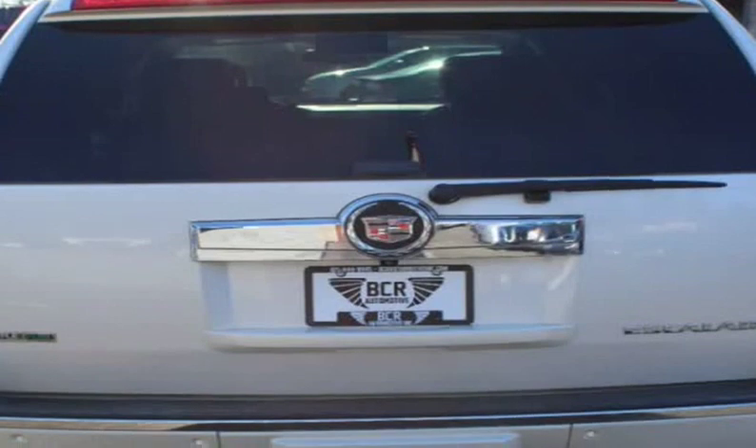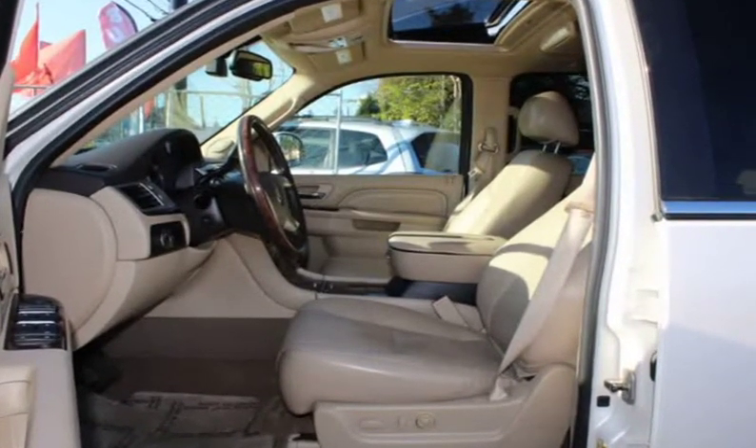4-door, 7-seats, heated steering wheel, cup holders, AM/FM radio.